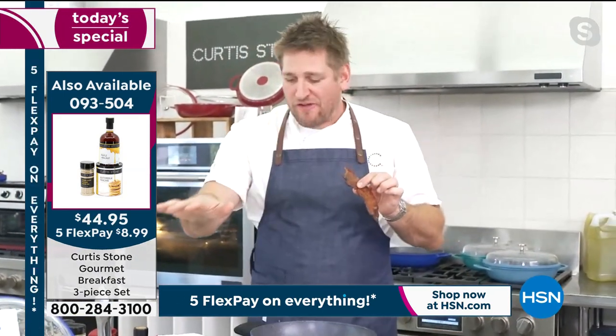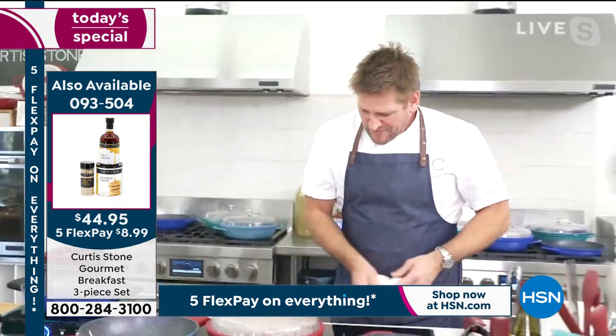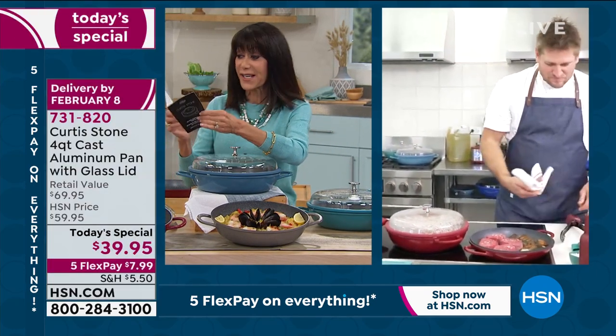Do yourself a favor — get the breakfast kit, it's really wonderful. I'm looking at the recipes that come with it. Everything is on Five Flex today, and there's a delicious barbecue braised pot roast, baked apple crisp, and more. This is all oven safe. You can do fried chicken in here, roasted chicken, creamy asparagus. There isn't anything you can't do.